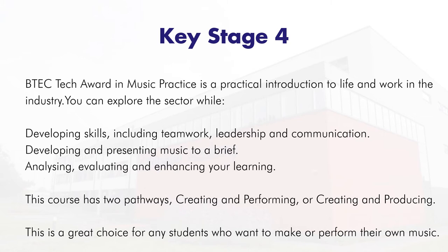This course has two pathways: creating and performing, or creating and producing. If you're confident playing an instrument you might want the first pathway. If you're more interested in music technology you might prefer the second pathway, and it's a great choice for any students who want to make or perform their own music.